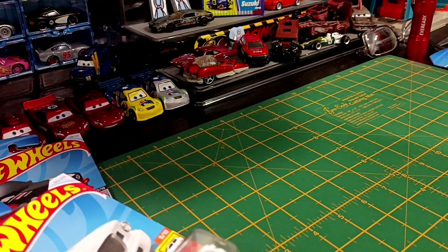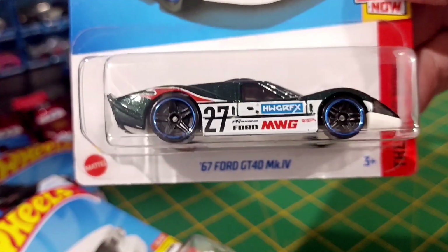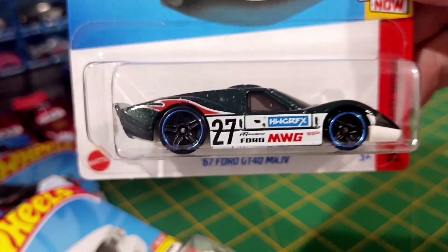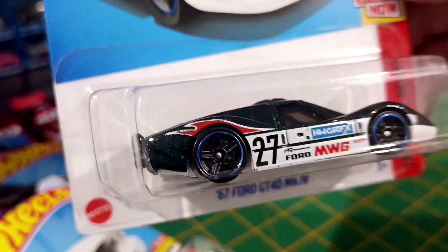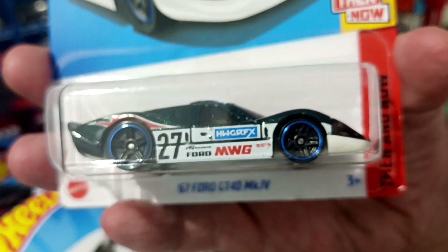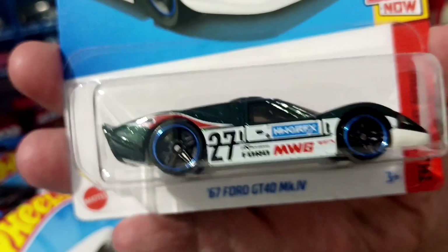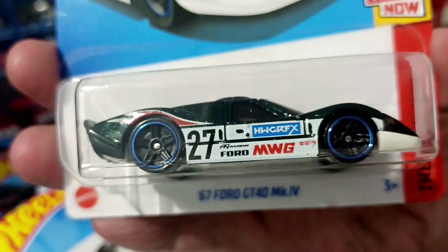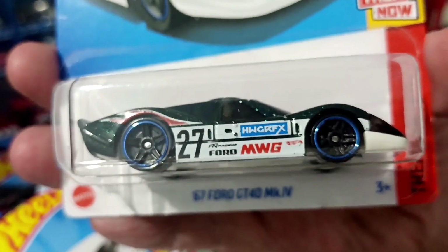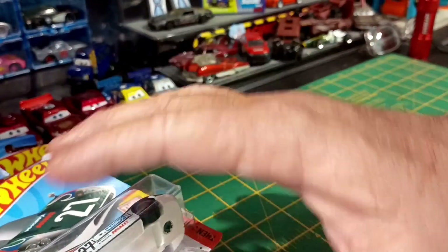Very cool. We've got the GT40 Mark IV, 67. This is a cool colour. I like this. I haven't been able to find any of the GT40s. I've got the black one, the blue one. There's the new 2019 model that came out in the same set, I think. I haven't been able to find any of them. But that's nice, I like it. I'm a bit of a fan of the GT40.